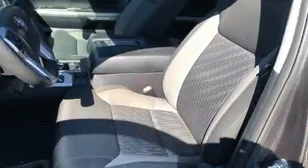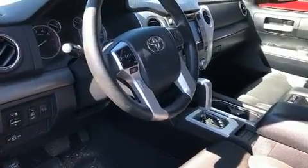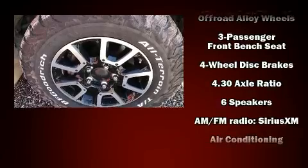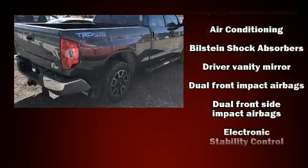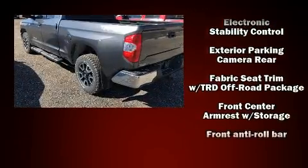It's equipped with tons of terrific amenities, but it won't break your budget, such as remote keyless entry, front and rear reading lights, a rear step bumper, an outside temperature display, a front bench seat, and more. Premium sound drives six speakers, providing you and your passengers a sensational audio experience.